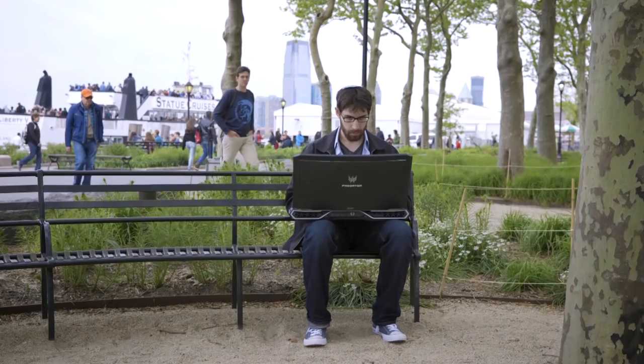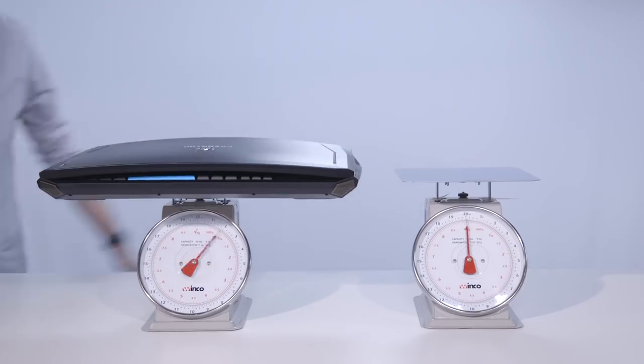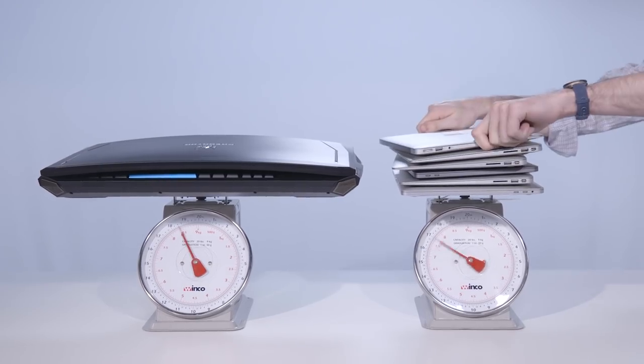I've been using it for a couple weeks now, and the one thing I can't emphasize enough is just how big this thing is — really, really big. It weighs almost 19 pounds, which is about as much as six MacBook Pros. Incidentally, its $9,000 price tag is also the cost of six MacBook Pros.